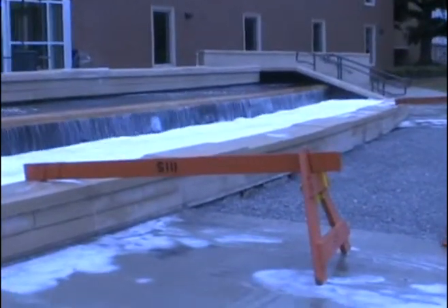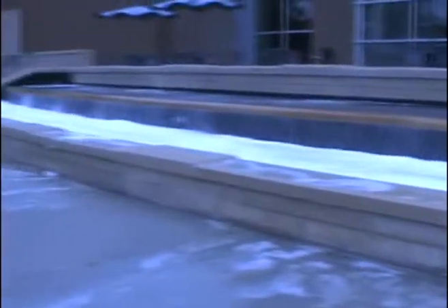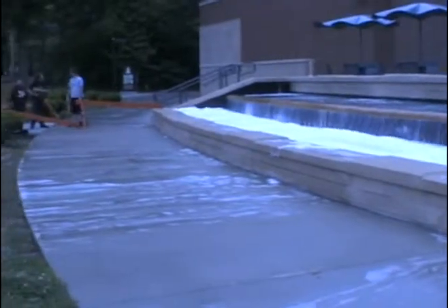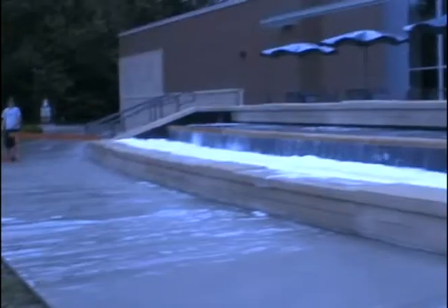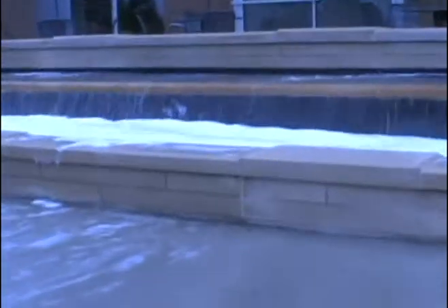They even blocked off some of the sidewalks so you couldn't get to it. But it's not because they're doing work there with that gravel — it's because of the soap, I assume. This is a pretty big fountain. It's a nice fountain.